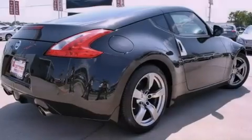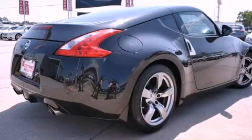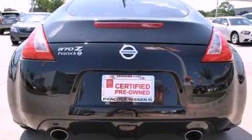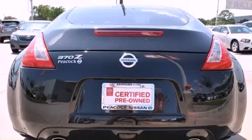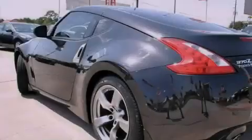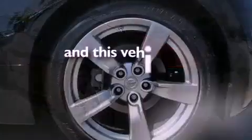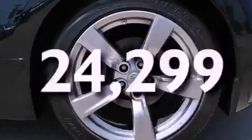All of the following features are included: keyless ignition, a low tire pressure indicator, Xenon headlights, privacy glass, stability control, an anti-lock braking system, dual airbags, side impact door beams, air conditioning, and this vehicle has fewer than 25,000 miles on the odometer.